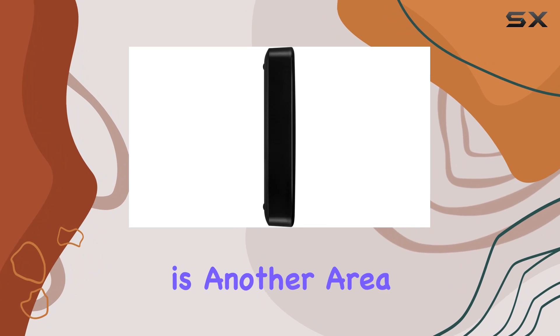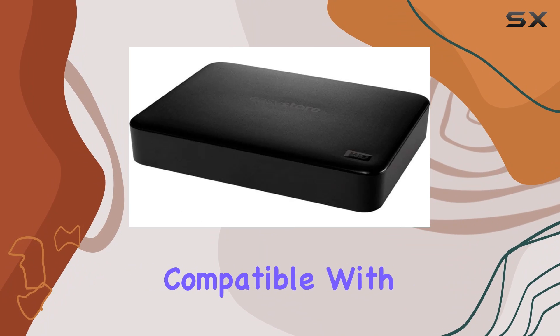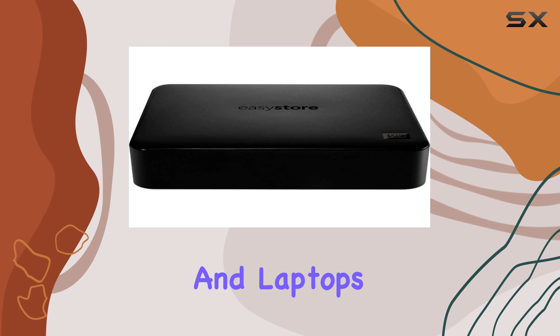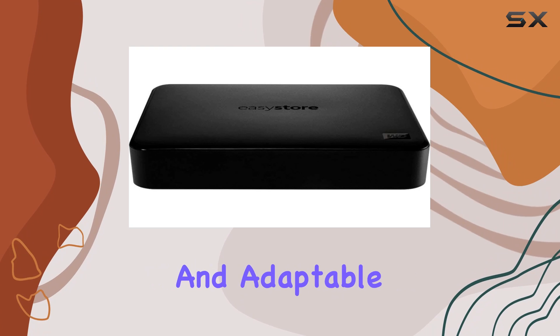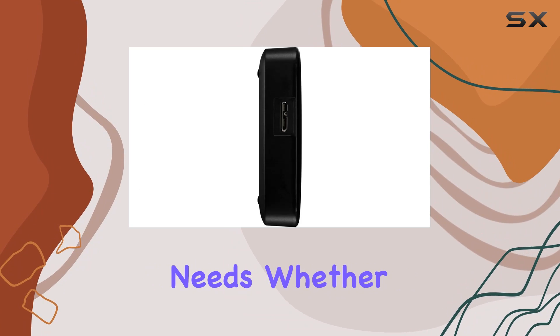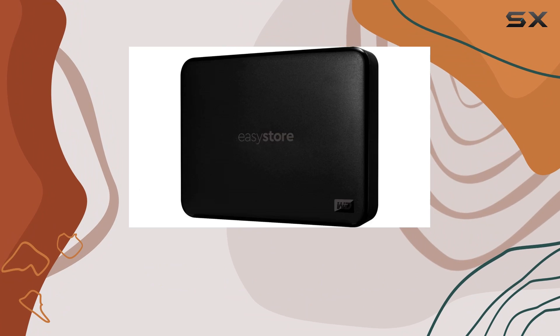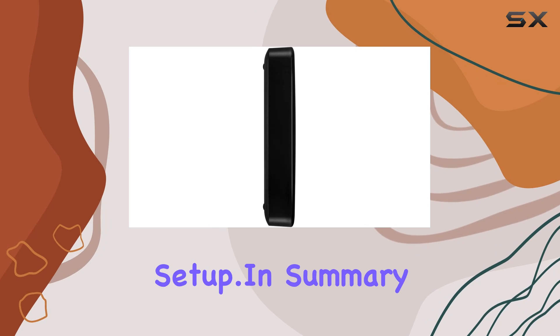Compatibility is another area where the EZStore shines. It's compatible with a wide range of devices, including desktop computers and laptops, making it versatile and adaptable to your specific needs. Whether you're using it at home, in the office, or on the go, this external hard drive seamlessly integrates with your existing setup.